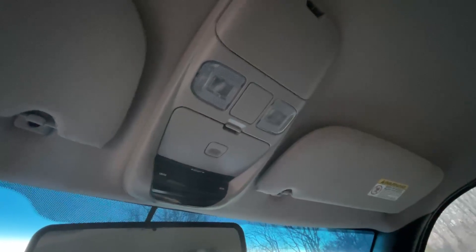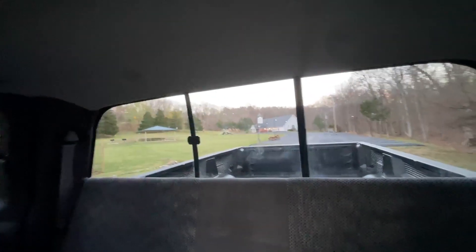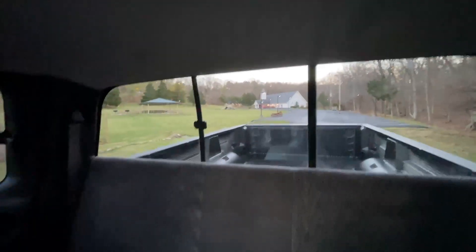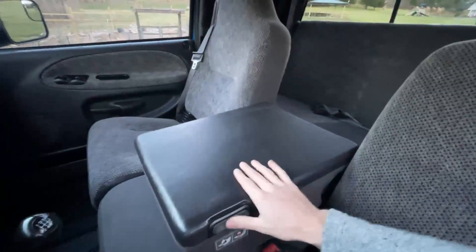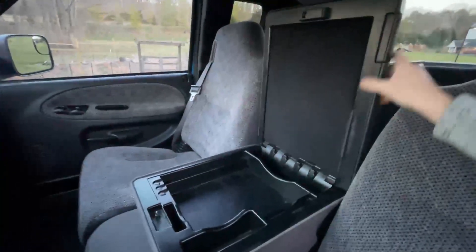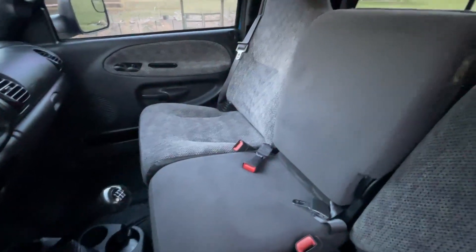Up top, the overhead display shows things like the outside temperature, current direction you're going, and the fuel mileage you're currently getting. The headliner up top is not stained or drooping anywhere. There's a sliding glass in the back that opens up to reach the bed, and the back bench seat is just as clean as everything else. The center console shows no signs of any wear or tear — it's not busted or cracked anywhere from being leaned on or sat on.